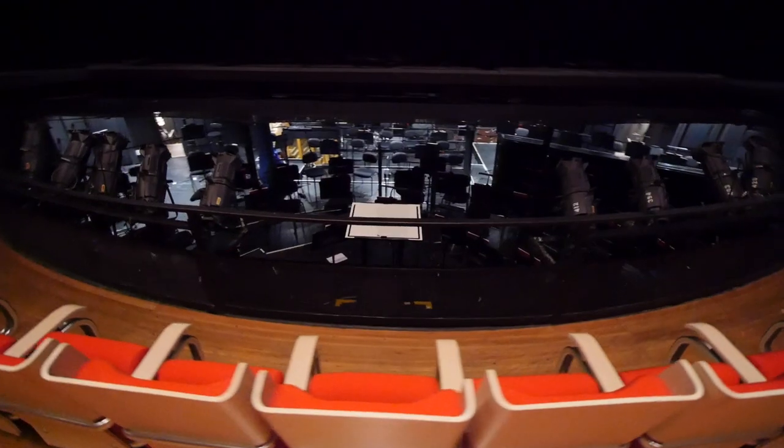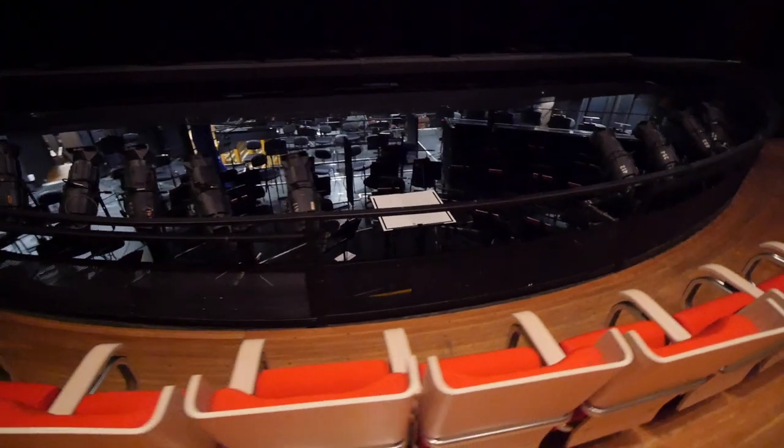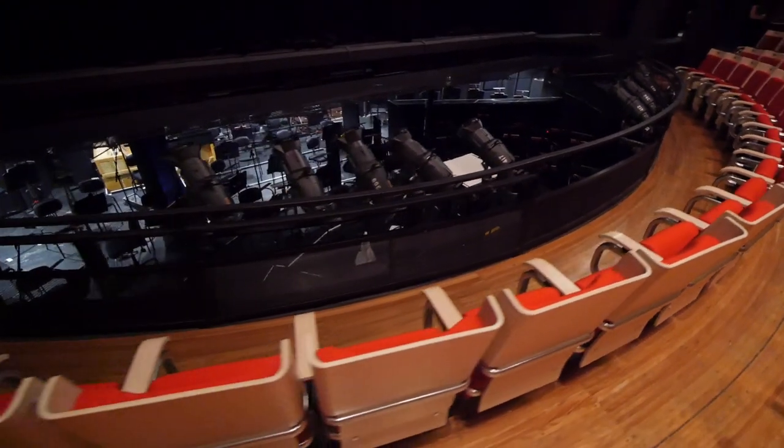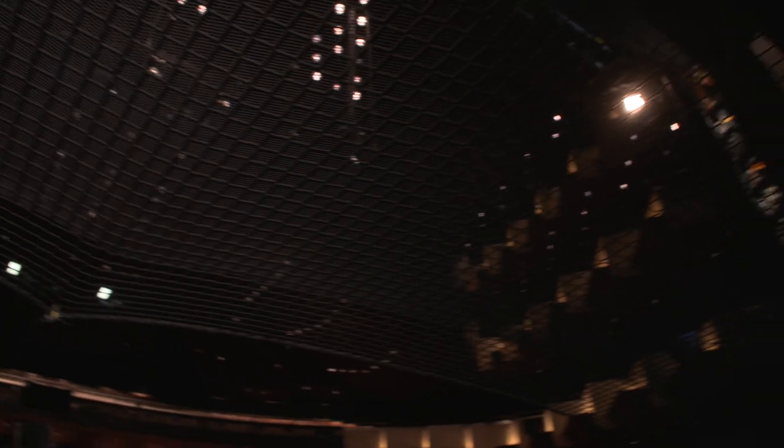The Joan Sutherland Theatre is primarily used for opera or ballet. This theatre has its own orchestra pit, where we can have up to 75 musicians playing along live to every single performance. To keep everyone safe, the orchestra pit is fitted with a safety net.